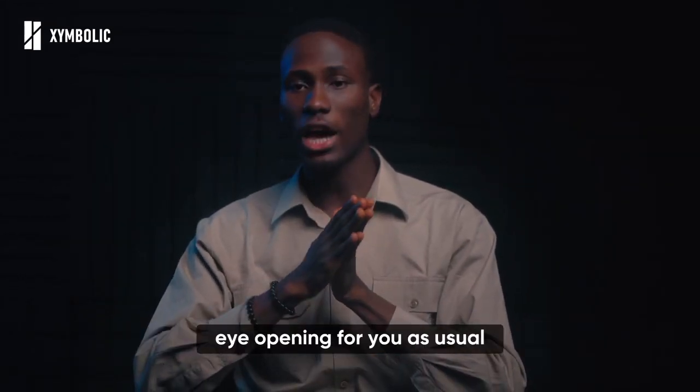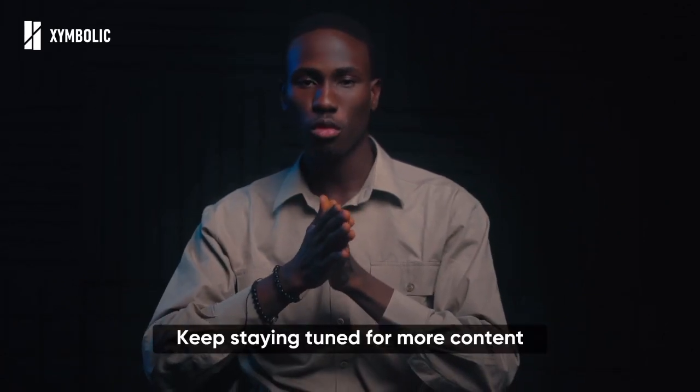We hope this series has been enlightening and eye-opening for you. As usual, keep staying tuned for more content.